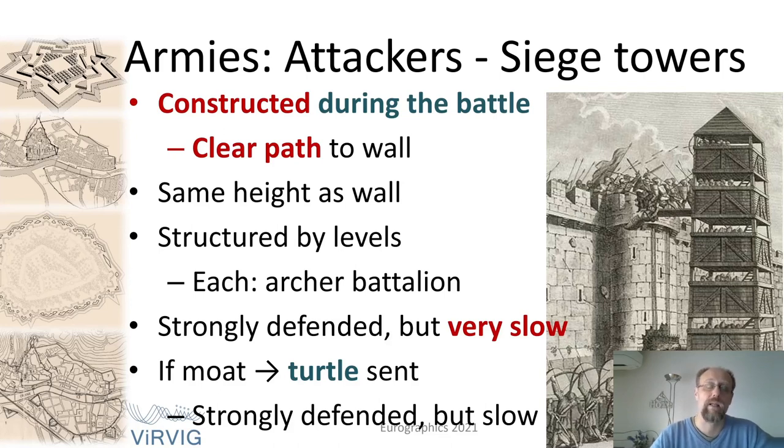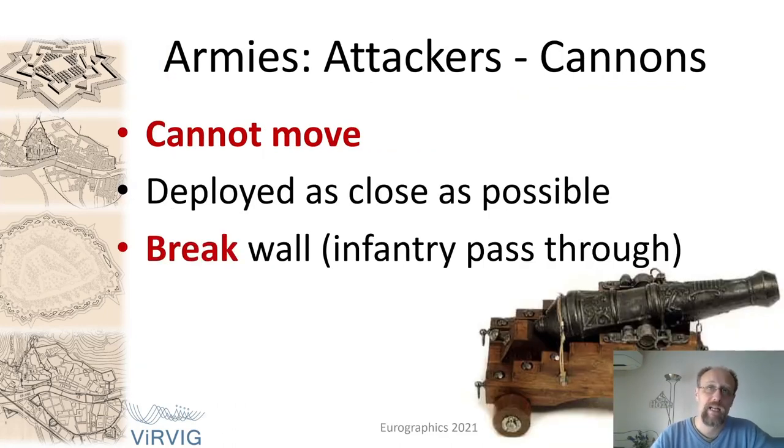The siege towers were created as high as the walls themselves and divided into floors, each heavily protected and containing a whole unit of archers. Finally, in the latest stages of wall city evolution, they introduced gunpowder and with it, cannons. Cannons could not move and threw big iron balls or sharp projectiles — those bullets did not explode as in the movies. They were deployed as close as possible to the walls, with the single objective of repeatedly shooting at the same point until destroying it, so the infantry could breach the castle walls through that point.